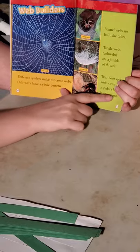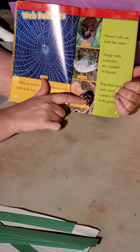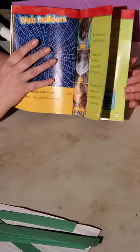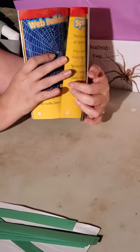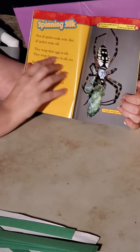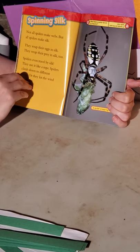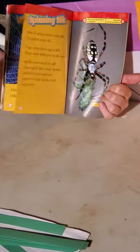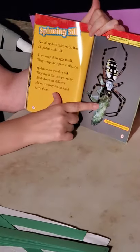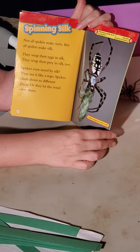Trapdoor spider webs cover a spider's home in the ground. Some spiders live in the ground and put a web over their hole, so when a bug gets on the web the spider comes out and eats it — that web is like its front door, except it's delivery. Not all spiders make webs, but all spiders make silk. They wrap their eggs in silk and wrap their prey in silk too. Spiders also travel by silk, using it like a rope or letting the wind blow it like a kite.